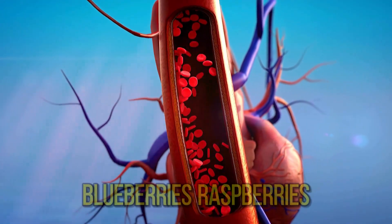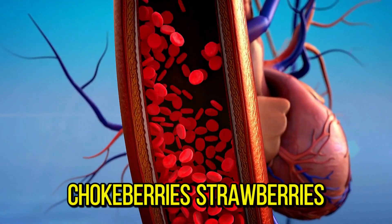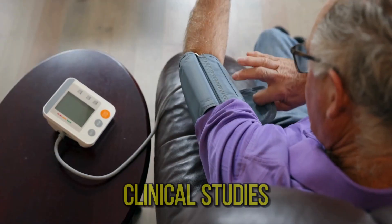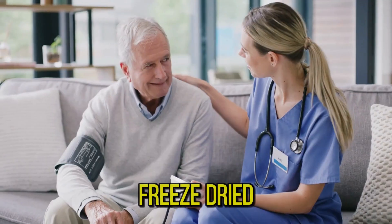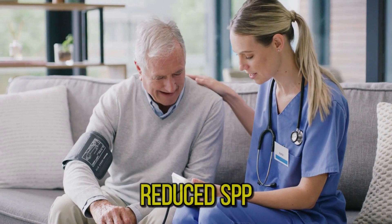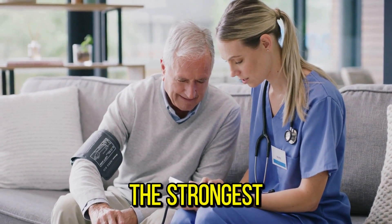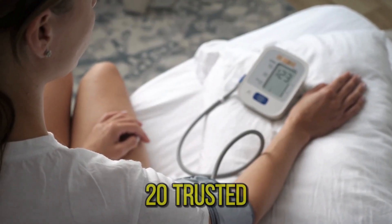Some berries that may reduce blood pressure include blueberries, raspberries, chokeberries, strawberries, grapes, and cranberries. A 2020 review of clinical studies found various types of berries — including whole, freeze-dried, or juice forms — reduced systolic BP by over 3 mmHg. The strongest effect on systolic BP in this study was for cranberry juice.